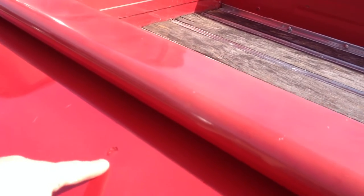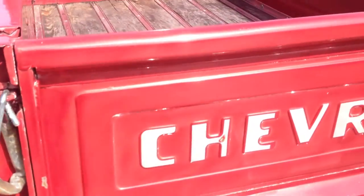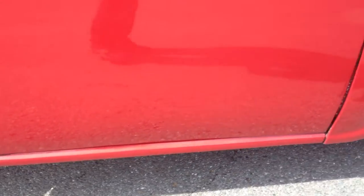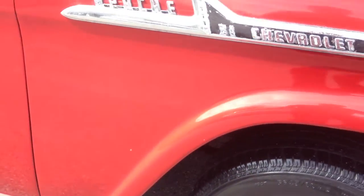A little chip right here. If you have any questions about this truck, you can give us a call — area code 434-239-0087.